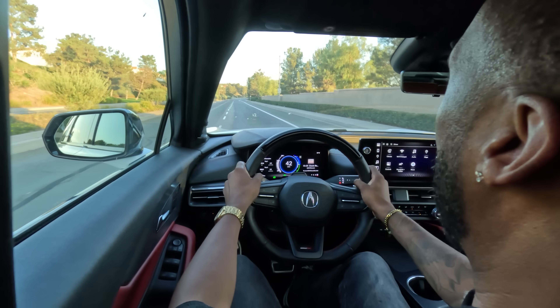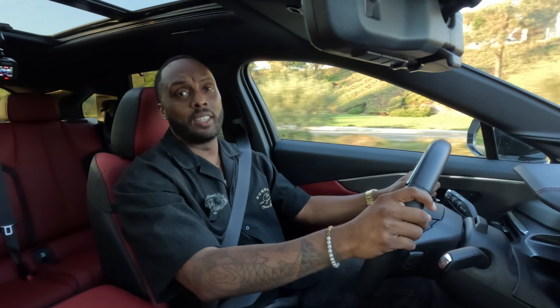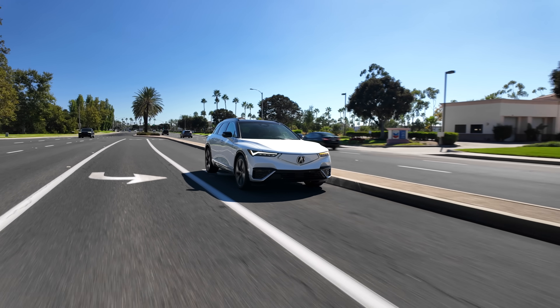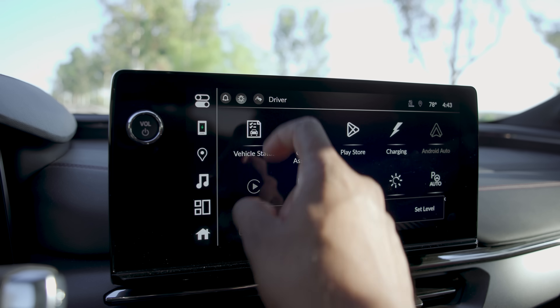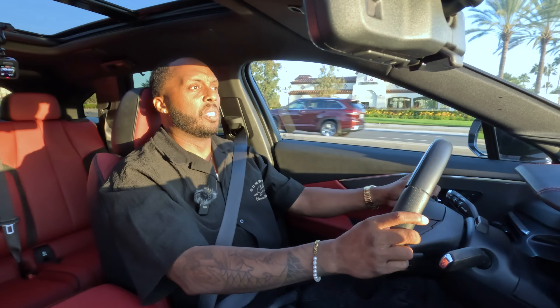EVs deliver that instant torque, and yes, you can have plenty of fun with the ZDX — 500 horsepower is nothing to be shy about. The brakes actually feel really nice, even for an EV. There's no dedicated one-pedal drive mode, but you can change the regenerative braking feel via a shortcut on the screen or using the paddle mounted on the steering wheel.